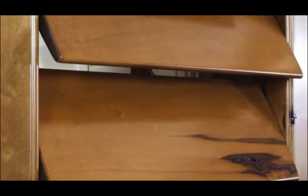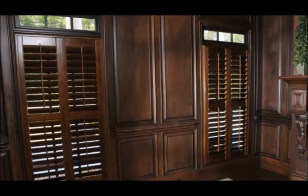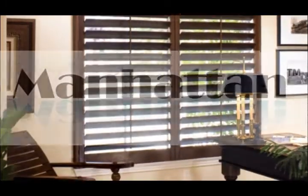Professional craftsmen make our beautiful plantation shutters from North American furniture grade basswood and finish them in a multi-step process in one of the largest plantation shutter factories in the world. With seven distinctive and unique plantation shutter brands to choose from, you're sure to find a perfect match for your sense of style.